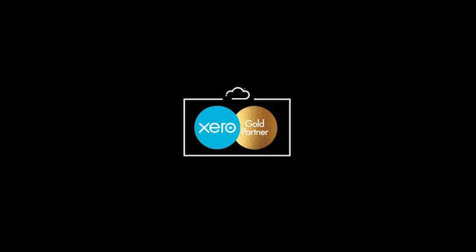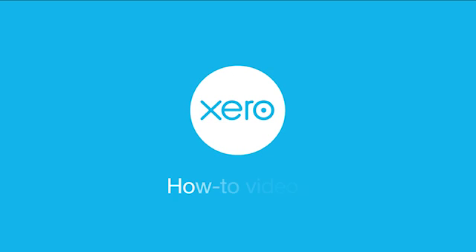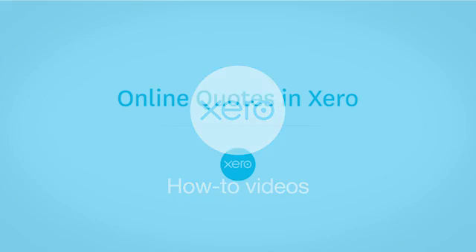Welcome to Flow, the cloud accounting experts. We're Xero Gold Partners, which means we know Xero inside out. Welcome to our Xero how-to videos, quick guides to get you up and running in Xero.